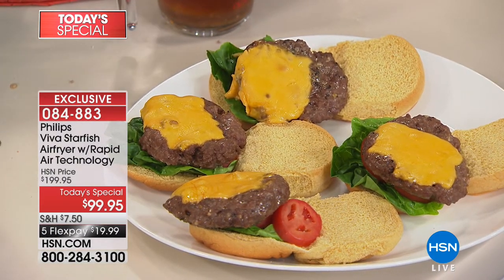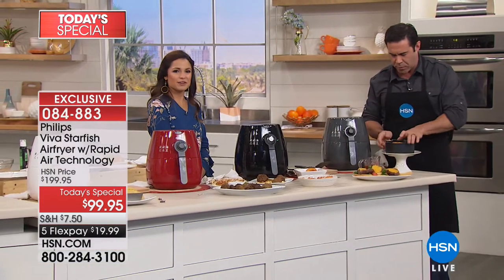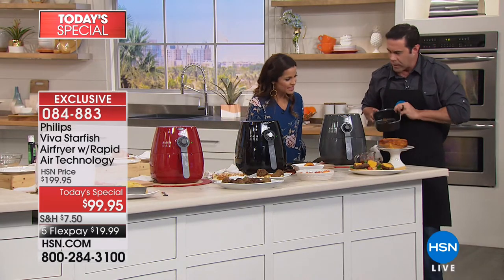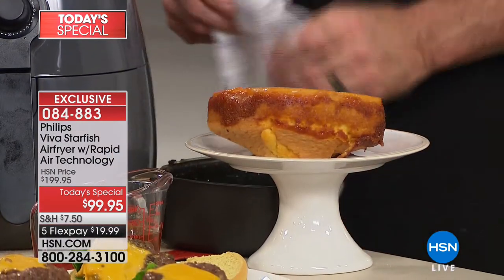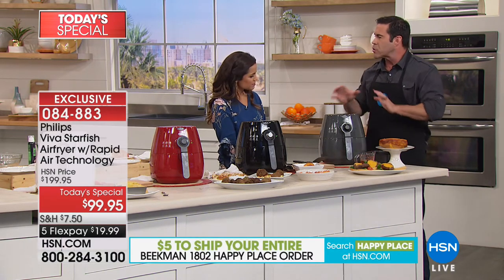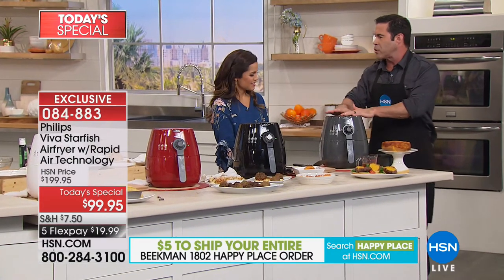Up here, this beautiful pineapple upside-down cake was done in the accessory pan — there's an accessory bundle that comes with this little pan. Look at that — pineapple cake! You can do so much in here. If it goes in the oven, it goes in the air fryer. When you look at the app and the magazines, you're going to be so impressed with how much you can do.